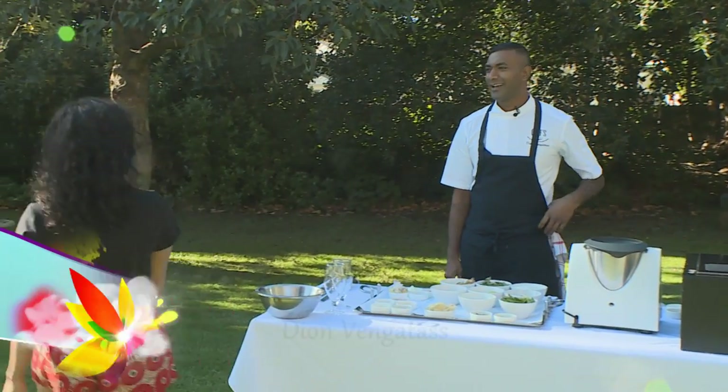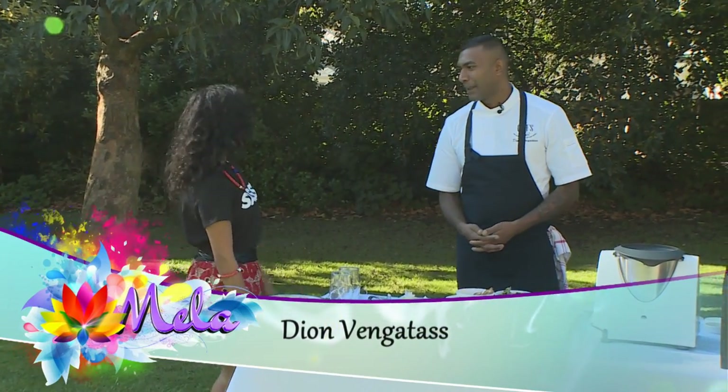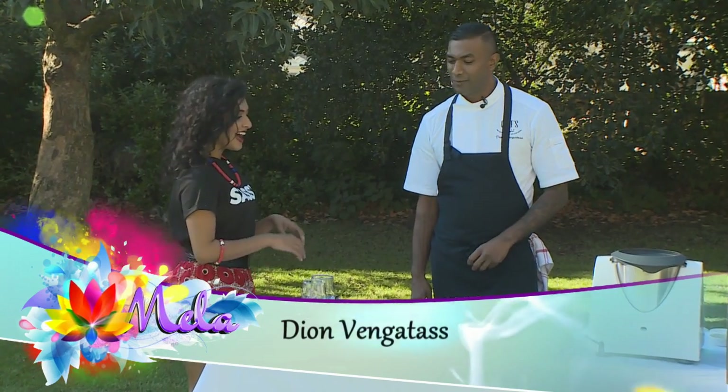Hi Dion, how are you? Welcome back to Mela. Thank you very much, it's good to be back — I'm so excited to cook with you today. Tell me, what's on the menu? We have a beautiful smoothie, and we're going to be doing a bit of finger foods, and then we're going to go over to a very healthy salad, one of my favorite salads.